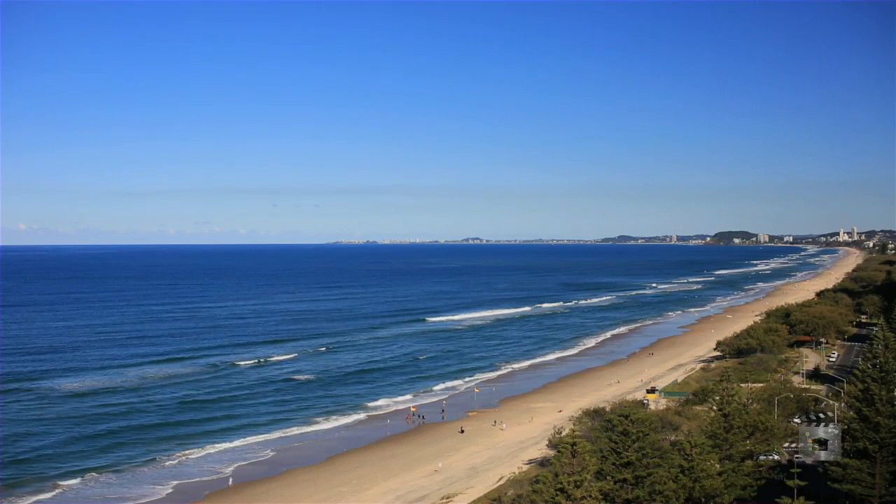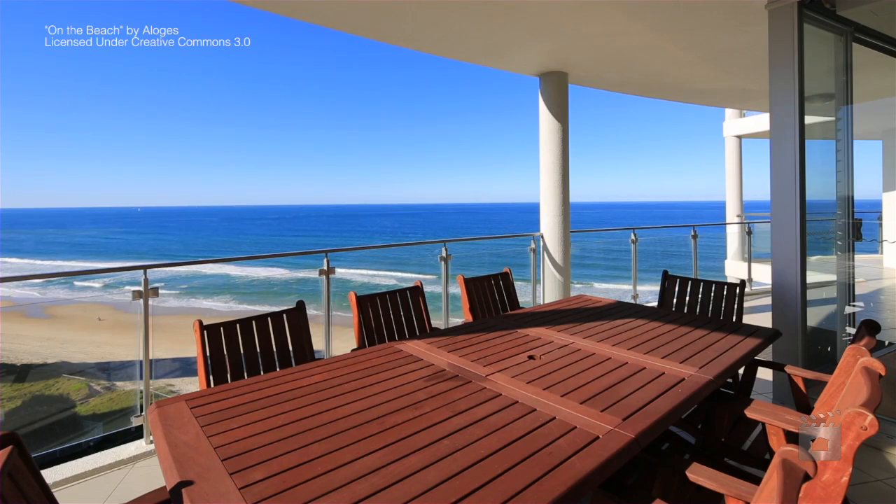When only the best will do — Apartment 16, Vogue on Broadbeach.